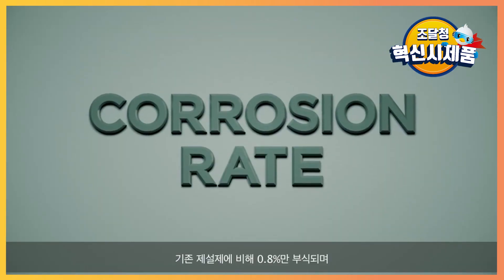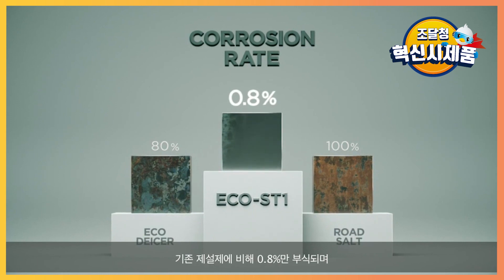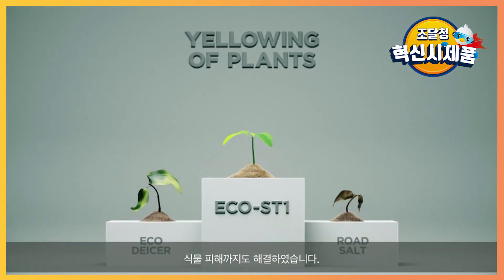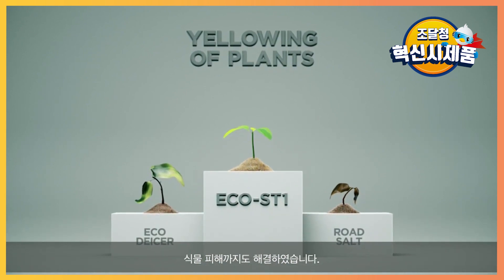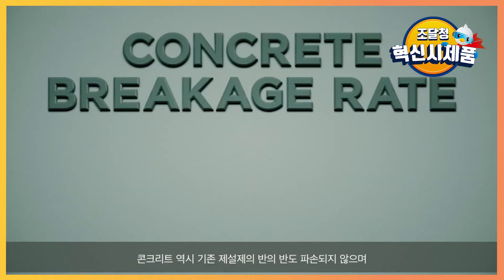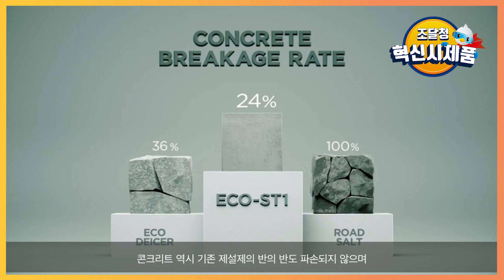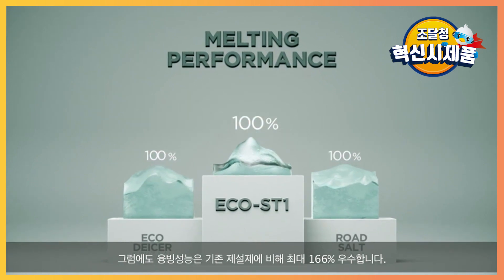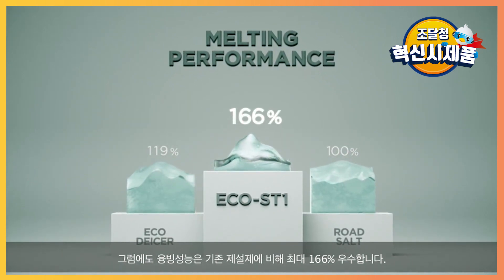Compared to conventional de-icers, the corrosion rate was reduced to 0.8%. This has minimized the yellowing of plants. In addition, the concrete breakage rate has been reduced by 24%. Nevertheless, the melting performance is 166% superior to existing de-icers.